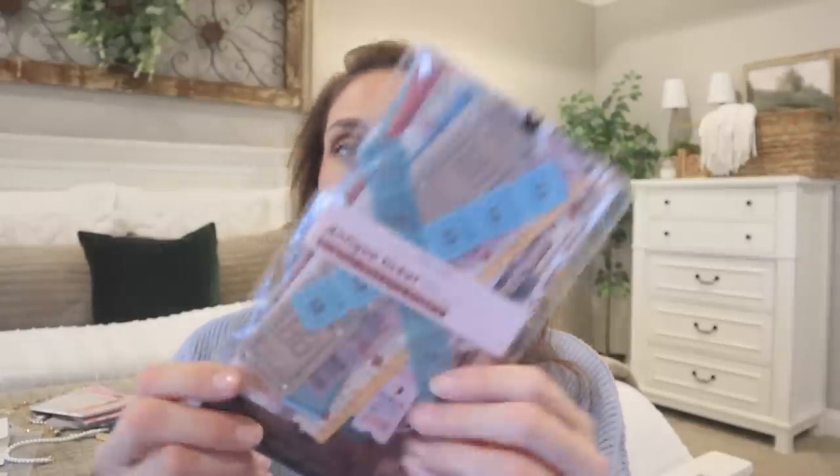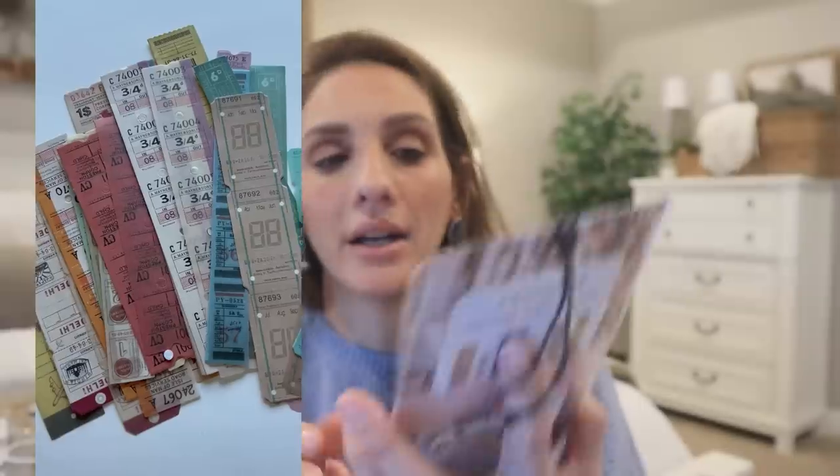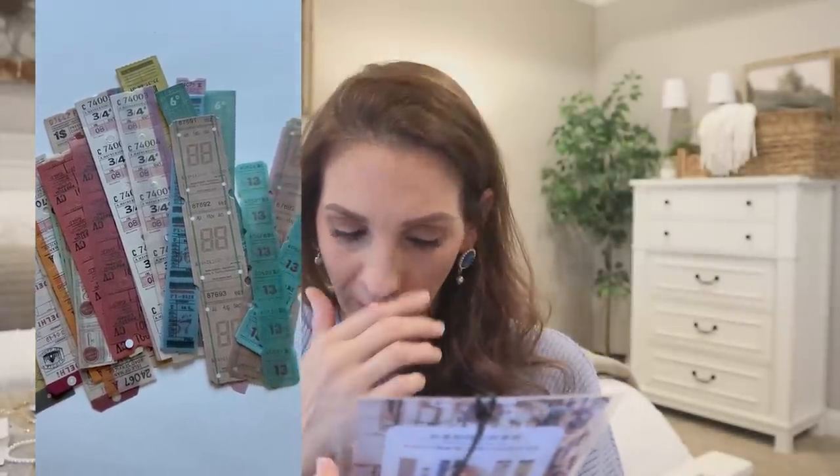Next up I got a packet of what looks like antique tickets — faux antique tickets. I'll do a shot of all the options, but they're really cute little tickets. Tickets and receipts are one of my favorite little things to journal with — just those random little ephemera-style pieces.